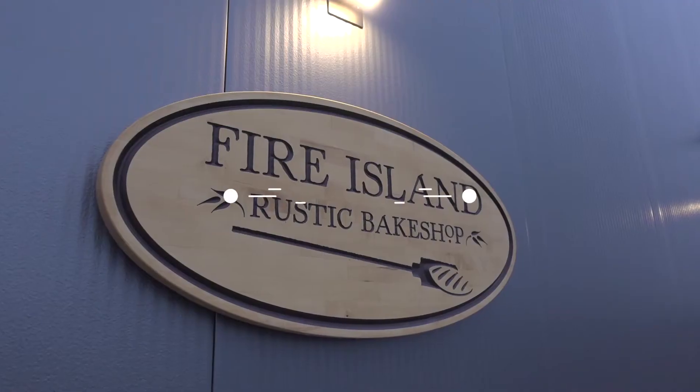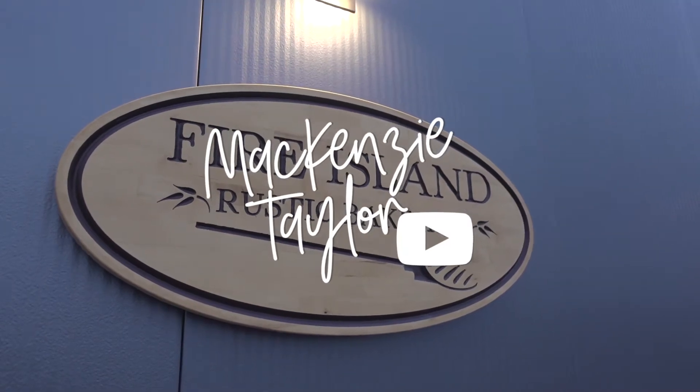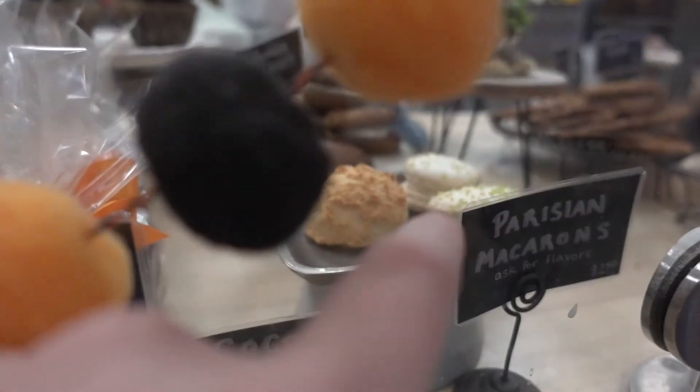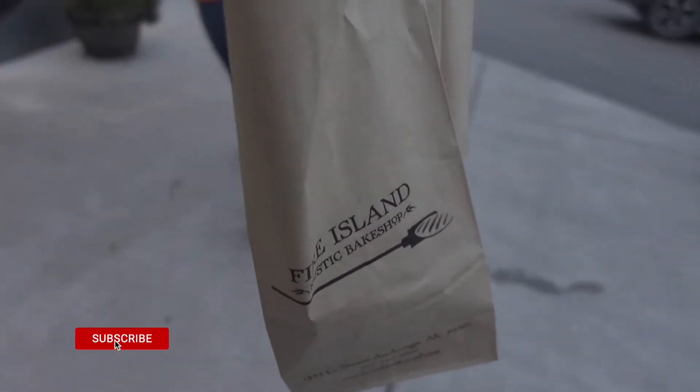Good morning beautiful humans! Today we are going to do a lot of things, but we are starting our day off here at Fire Island, the Rustic Bakery, to grab some breakfast. A macaron is the French cookie — very different thing. We picked up Fire Island for breakfast.